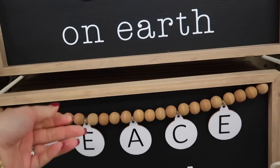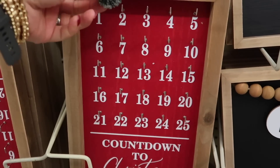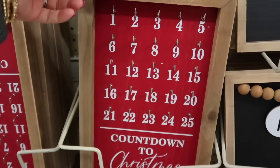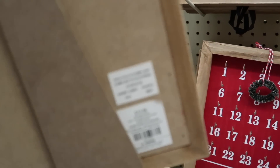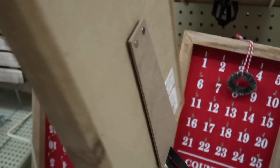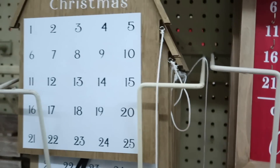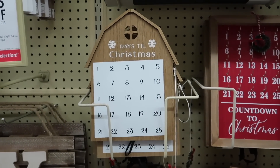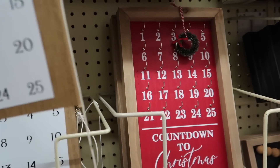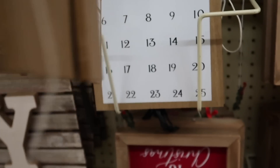Now let's talk about some advent calendars — the countdowns to Christmas. These are beautiful and they include a mini wreath so you can move it throughout the days of December. This one has a stand and it's retailing for $7 each. Then there's another one that has the shape of a barn, with more neutral colors and also very cute. It also has a wreath to hang off of each day and a stand, and this one is going to be $4.50.